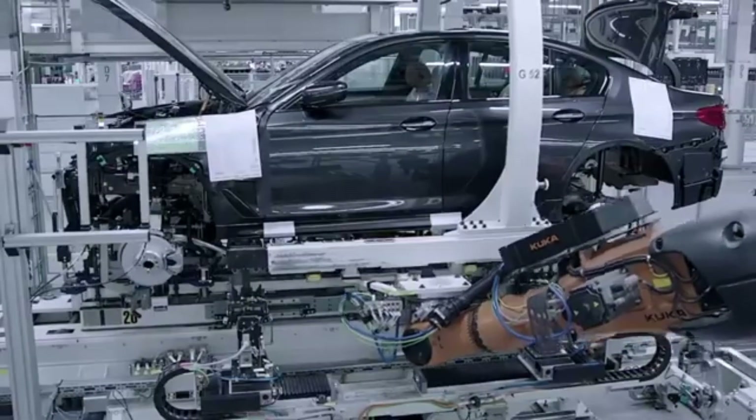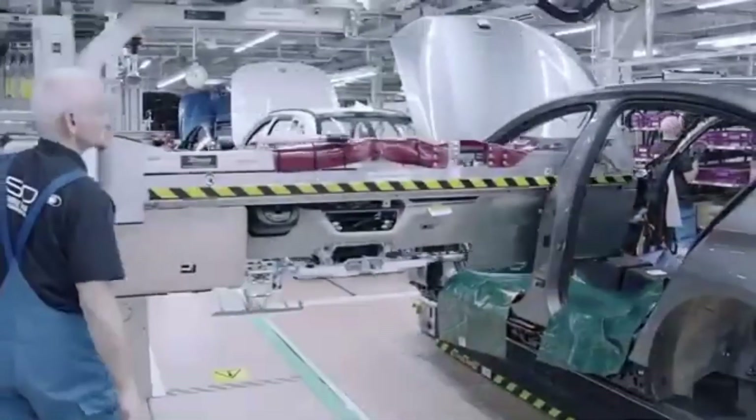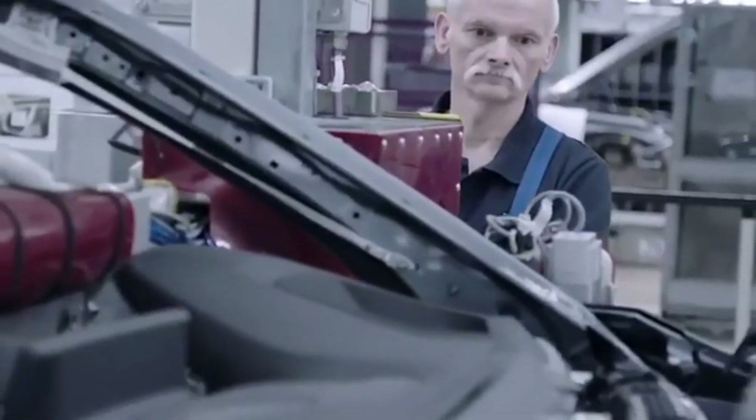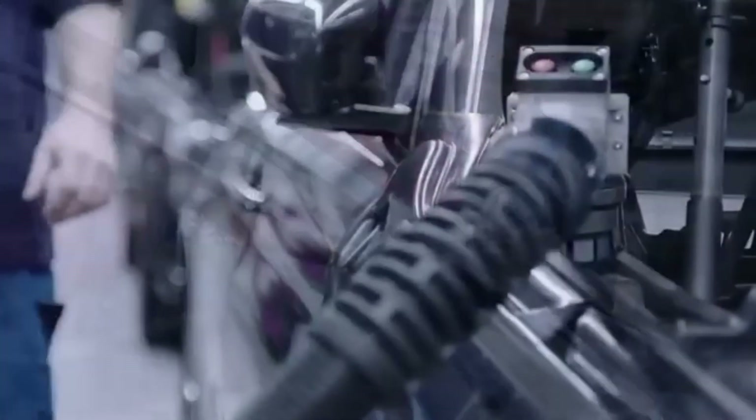Inside, luxury meets technology. Craftsmen and women meticulously assemble the interior, combining premium materials with cutting-edge technology to create a driver-centric environment.